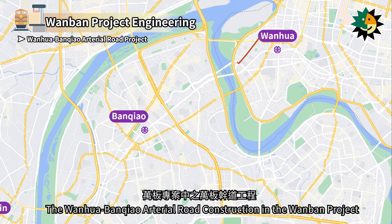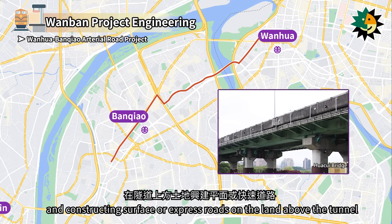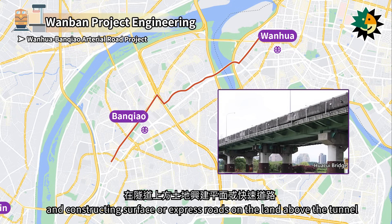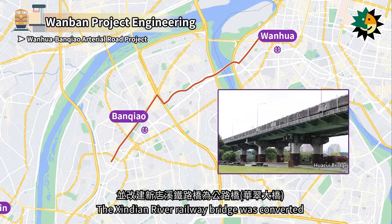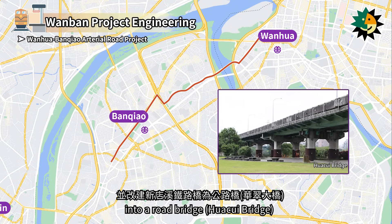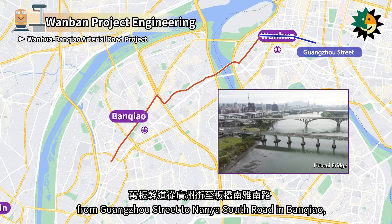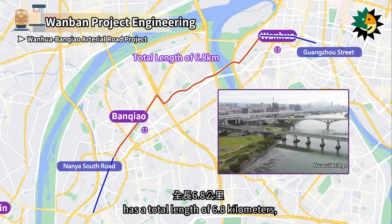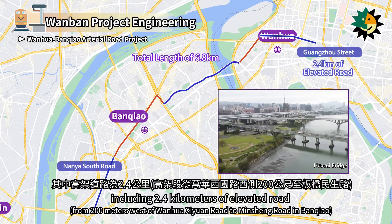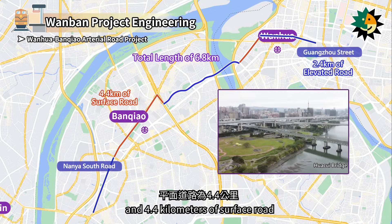The Wanhua-Banchiao Arterial Road construction in the Wanban project involved relocating the railway underground and constructing surface or express roads on the land above the tunnel. The Xindian River Railway Bridge was converted into a road bridge. The Wanhua-Banchiao Arterial Road from Guangzhou Street to Nanya South Road in Banchiao has a total length of 6.8 km, including 2.4 km of elevated road and 4.4 km of surface road.